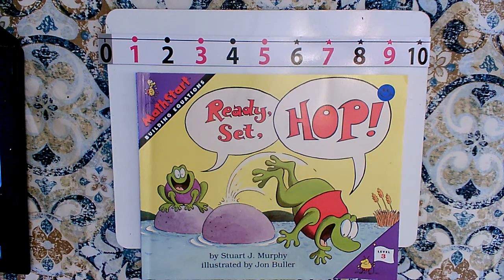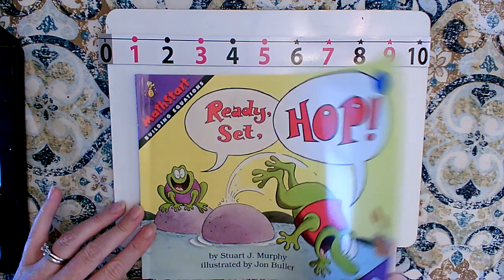In this story, we're going to see a lot of math — addition and subtraction. The strategy I'm going to use is a number line. Ready, set, hop.